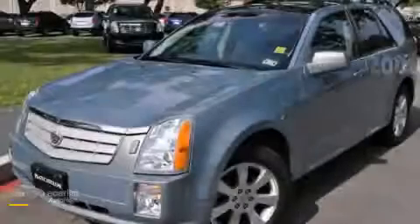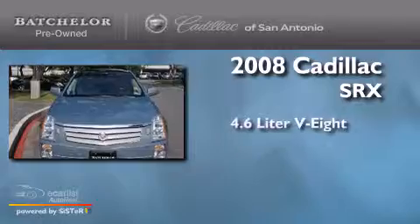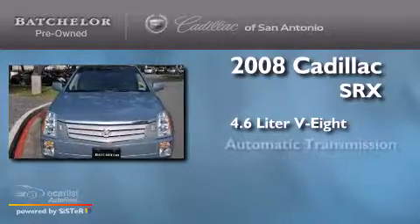This is a 2008 Cadillac SRX. It has a 4.6-liter 8-cylinder engine and an automatic transmission.